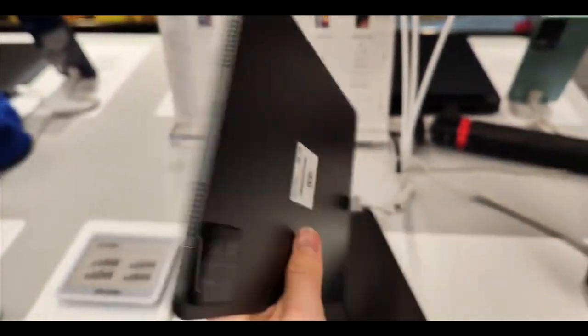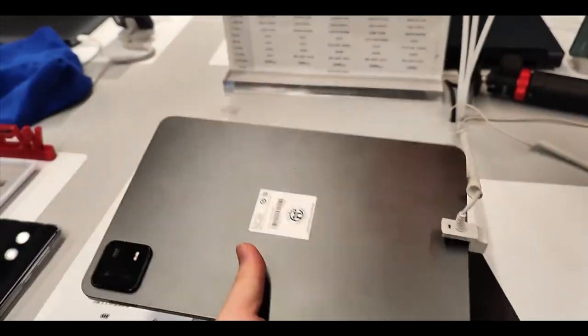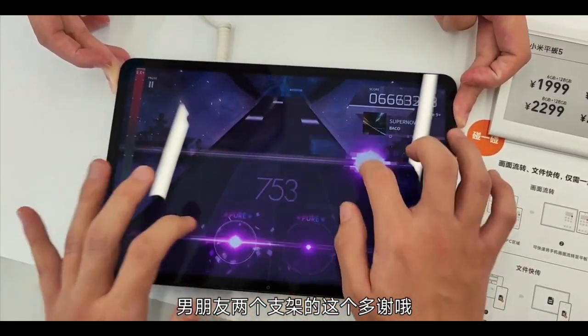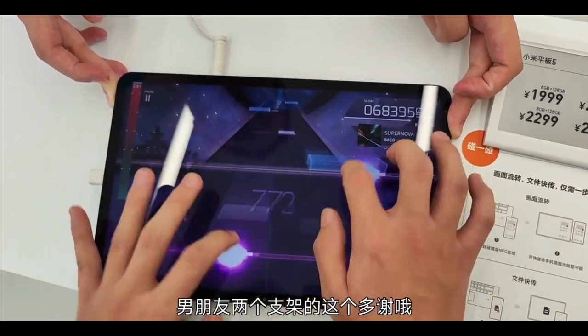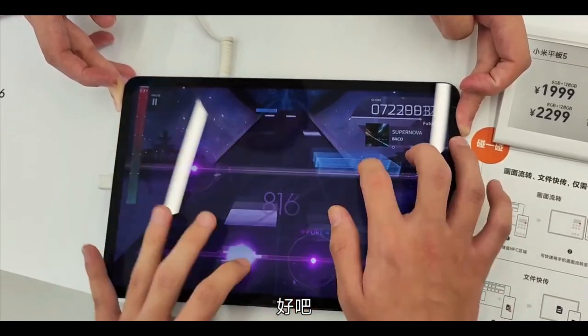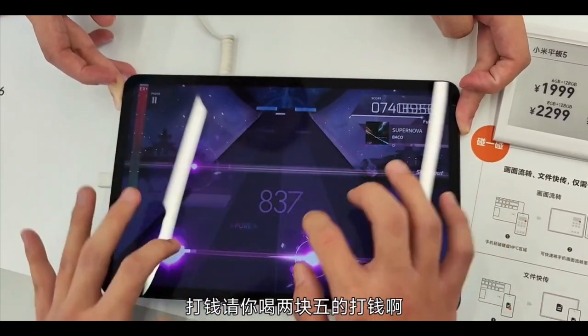The Mi Pad 6 Pro is $450 — a $100 difference — which makes it currently the cheapest Snapdragon 8 Gen 1 tablet on the market. That is an absolute beast of a gaming chip for a $450 price tag.